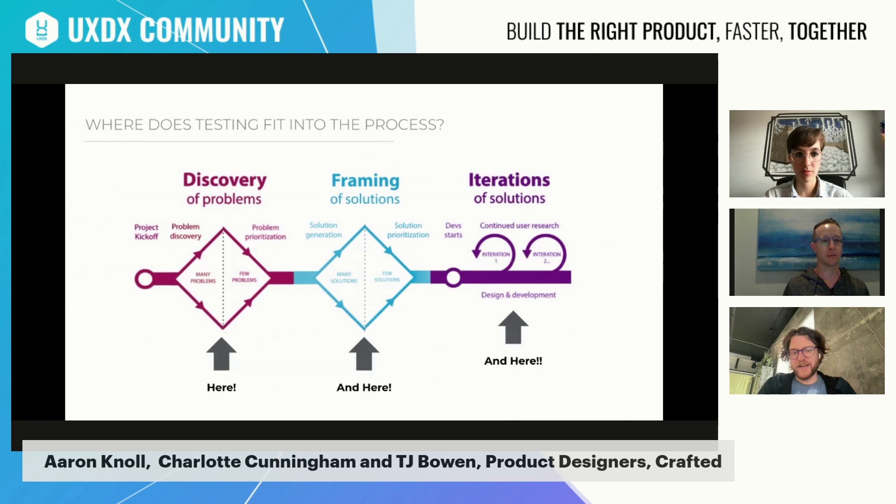People often ask where quantitative and qualitative fit into the process. Many of us have probably pitched the British Design Council's famous double diamond to stakeholders. There's often a misconception that qualitative only has a place on the left-hand side. But our pitch is that qualitative and quantitative loops appear throughout the process — they're not just for problem discovery, but also for vetting your solutions and continuing to test your product once it's out there. Testing everywhere, every part of it.